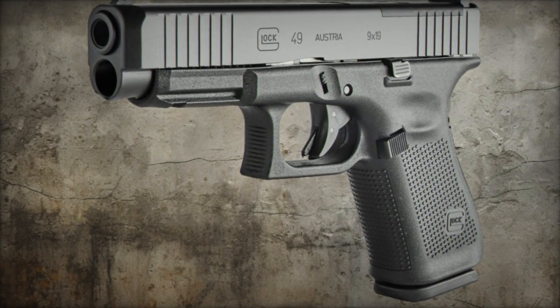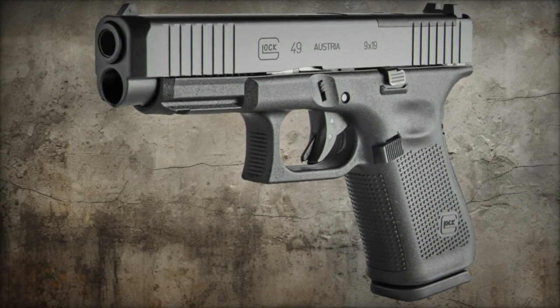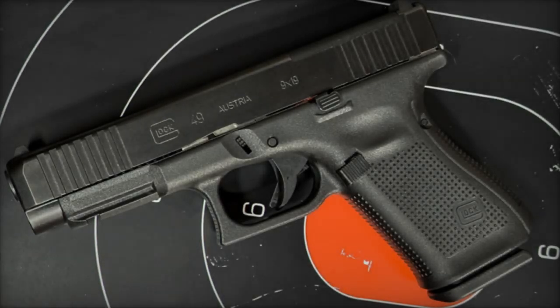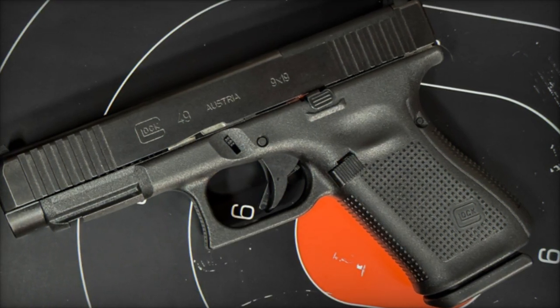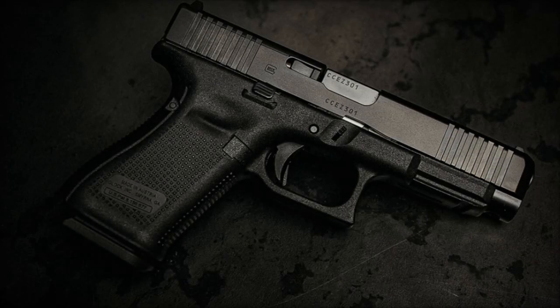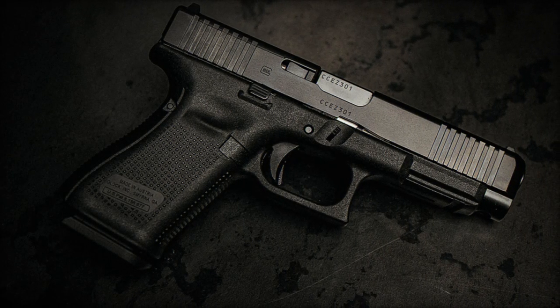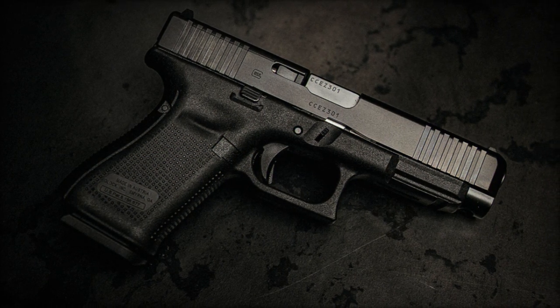As a limited-time offering, the Glock 49 MOS Special Edition encapsulates the pinnacle of Gen 5 technology, with customizable features including a reversible magazine release for ambidextrous operation. Enthusiasts also have the option to personalize their firearm with accessories such as laser sights or tactical lights, further enhancing its adaptability to individual preferences and requirements.